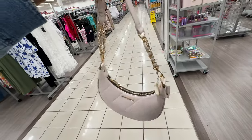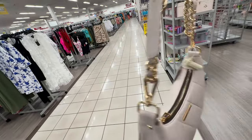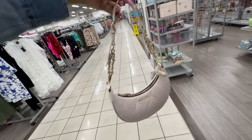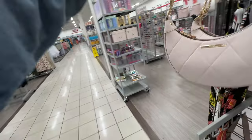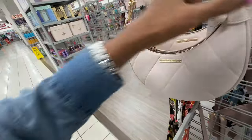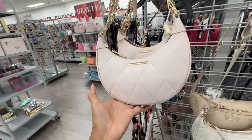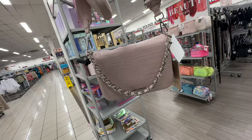This is a nice Aldo bag with adjustable straps — cream quilt design. Let me check the price — $28.